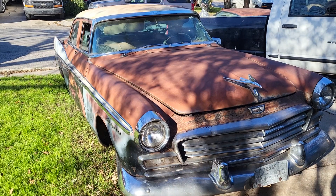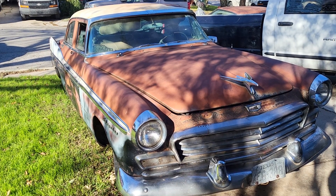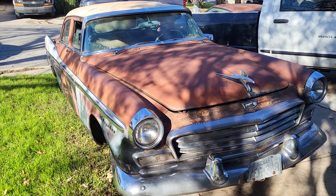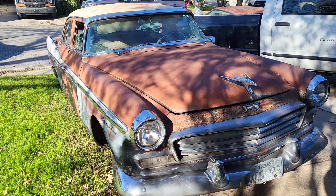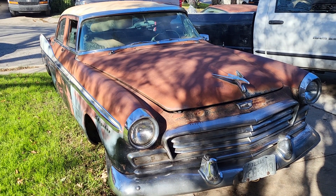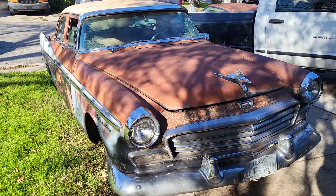I bought this one out of Abilene, Texas. It was advertised on Facebook Marketplace for a long, long time, but I was unemployed and really couldn't afford it, so I was finally able to put the funds together. Over the year it was posted, the price actually went up — not down — about $600. But it's here, it's complete, very solid. I originally thought about using this as a parts car, but I think this will be saved to be a runner.